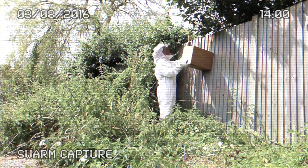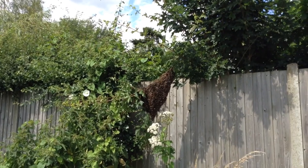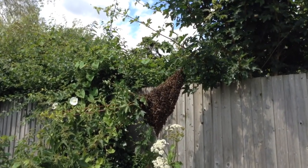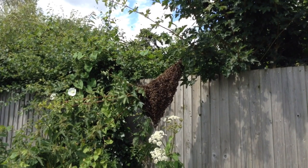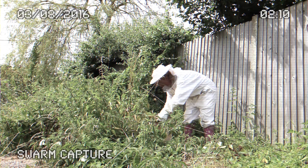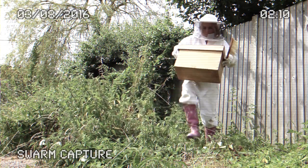The bees will stick together because their sole aim is to keep the queen bee safe. She is in the centre of that huge swarming mass of bees. If she goes down and falls off the branch, everyone else is going to go with her.